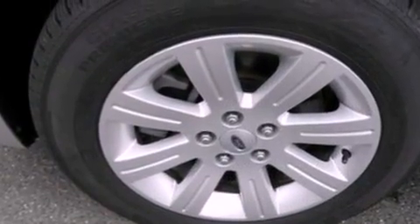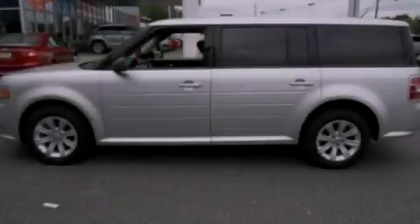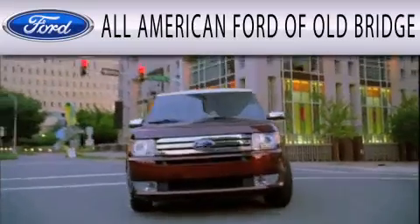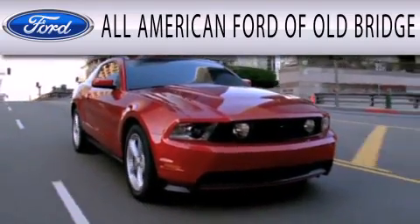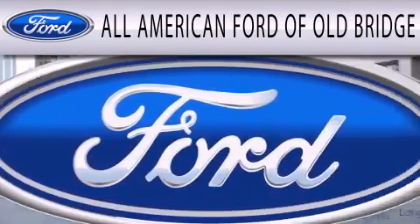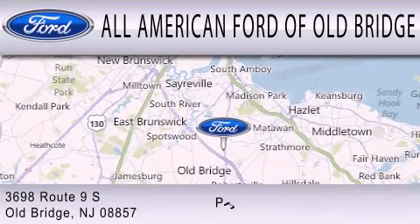This automobile won't last long at this price. Call and arrange a test drive now. All-American Ford of Old Bridge is dedicated to doing everything possible to ensure that the experience you have selecting your next vehicle is as pleasant as possible. We are located at 3698 Route 9 South in Old Bridge.